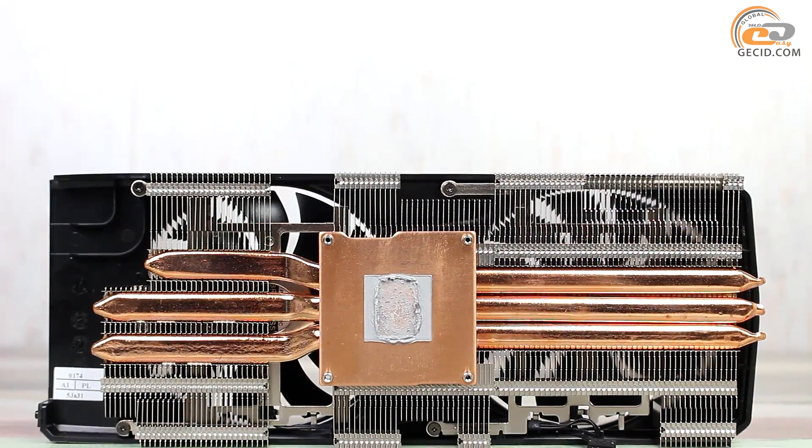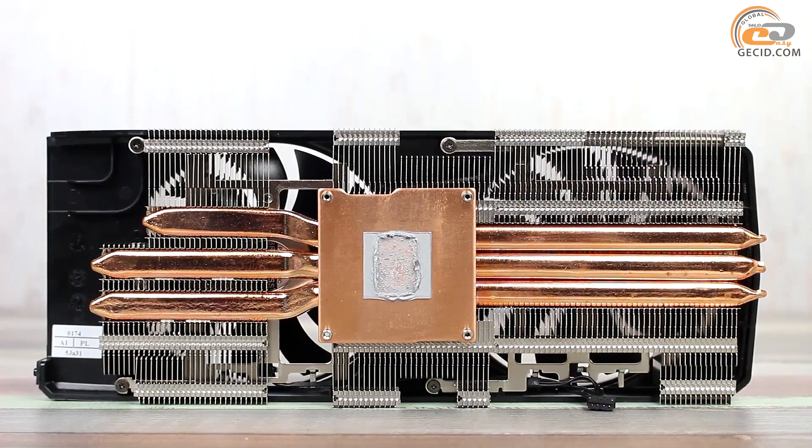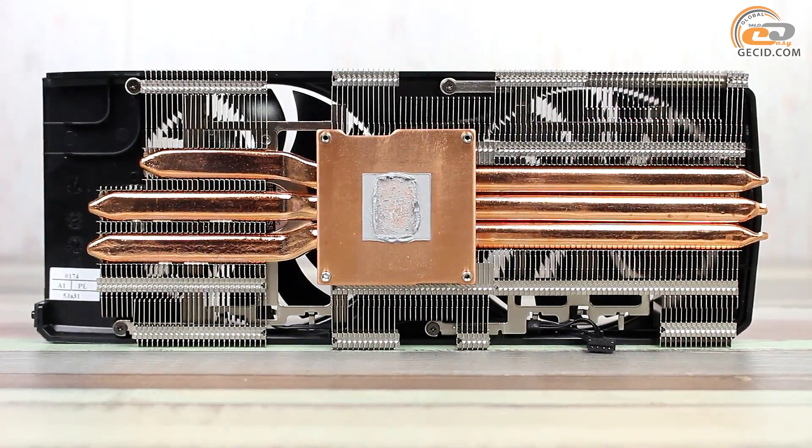The main component of the cooling system is a rather large radiator with three longitudinal heat pipes soldered to a copper base. A soldering method is also implemented here to fix the fins.